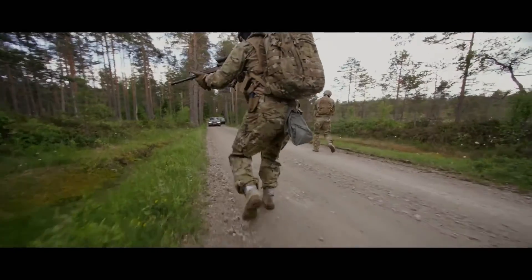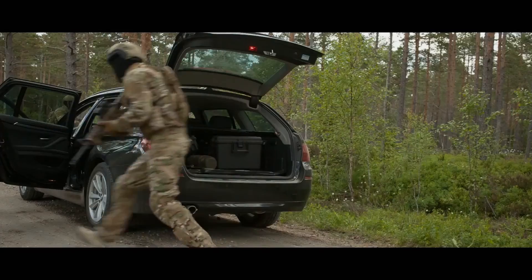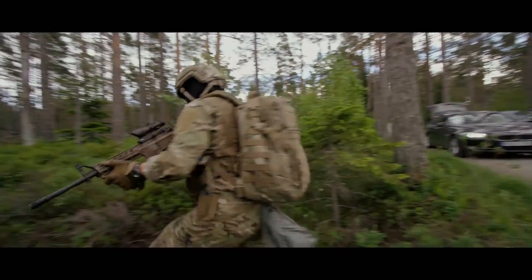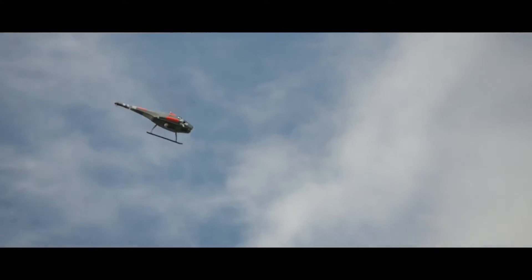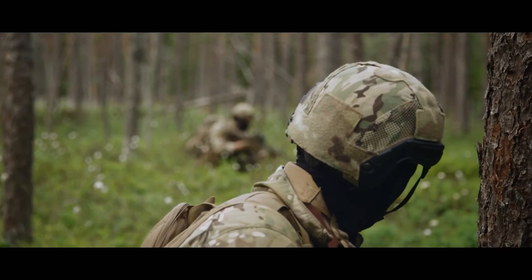Skelder, Foxtrot Alpha — the target is on the run. Roger. Target's on foot, heading east. Vehicle secured, pursuing target. Target is heading approximately 200 meters to the east of your position. Roger that, 200 east.